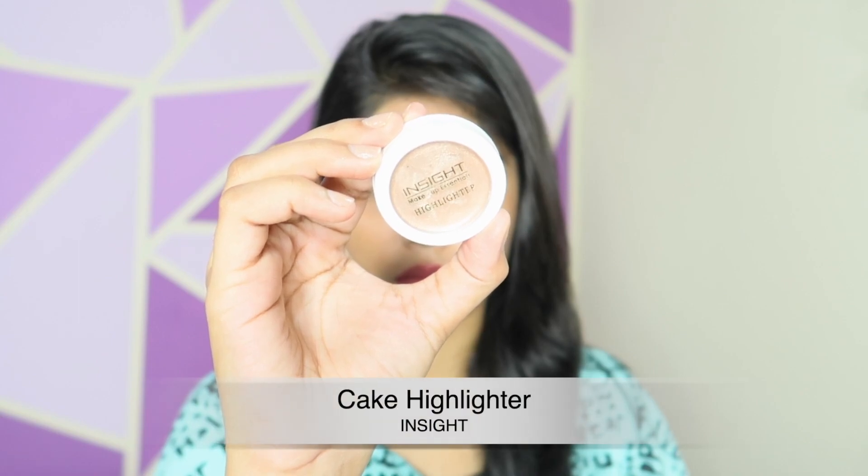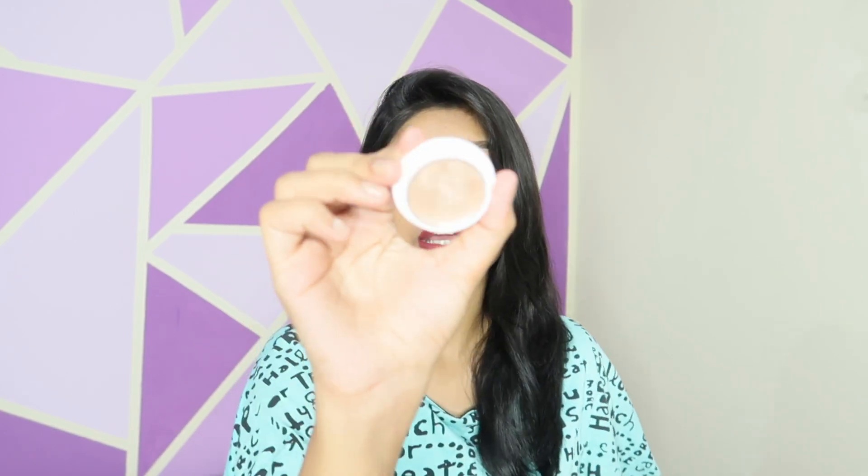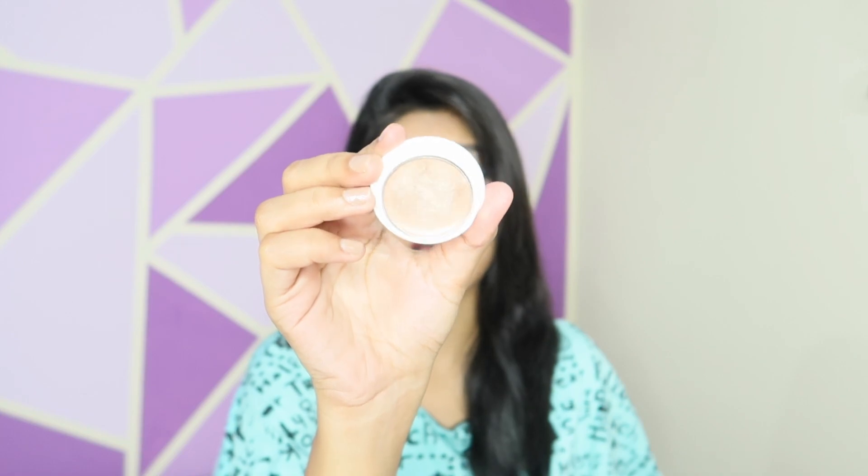The dupe is the Insight Makeup stencil highlighter — a cake highlighter. A lot of people love it and it's one of the best highlighters I've seen and used. The shade is so pretty. Both of these highlighters are very good and perform very very similarly. Let me swatch this one as well — this cake highlighter is just rupees 90. Can you notice any difference? This one even looks more glowy than the expensive one.